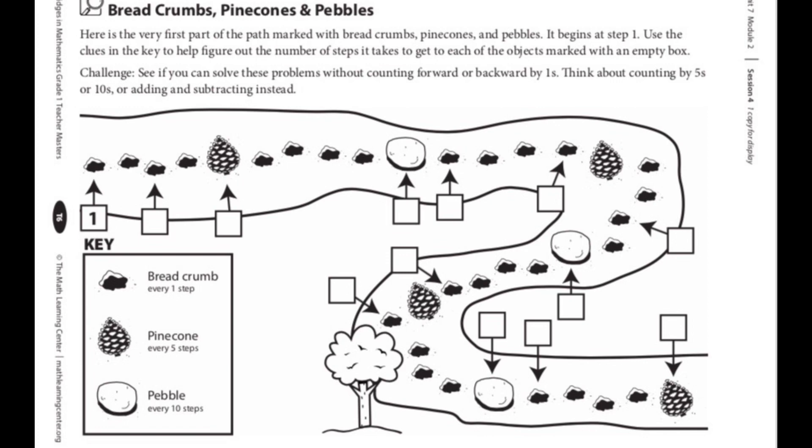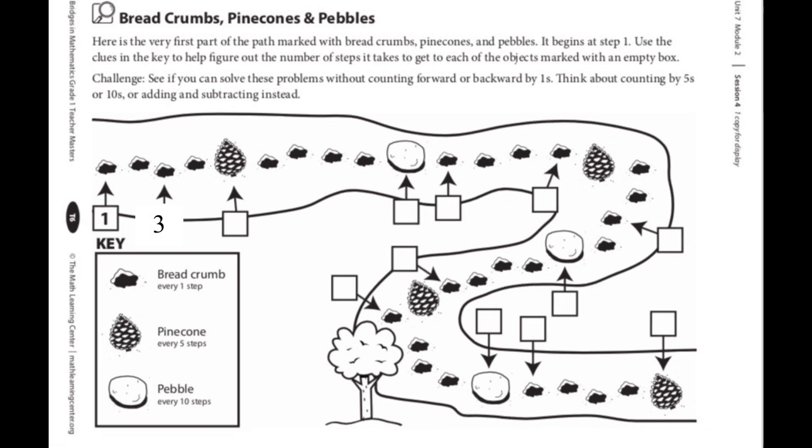Now, do you see those empty boxes? Those are our mystery boxes. Our job is going to be to figure out what number would go in those boxes. If we look at the beginning of our path, we can see the number one pointing to the first breadcrumb. What would that next mystery box be pointing to? What number do you think would go there? If you need to pause to figure it out, go ahead. Now that you've had time to think — it would be the number three. We can just count the breadcrumbs: one, two, three.